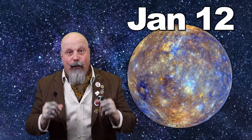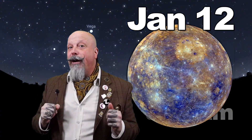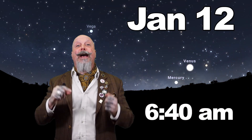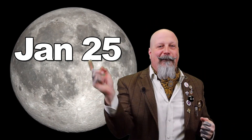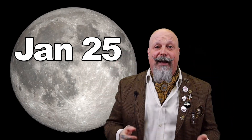What about our mornings? On January 12th, Mercury reaches its greatest western elongation. This will be the best time to view Mercury since it'll be at its highest point above the horizon in the morning sky. Look for the planet low in the eastern sky before sunrise. Our full moon this month takes place on January 25th at 12:54 p.m. and will be found in the constellation Cancer that night.